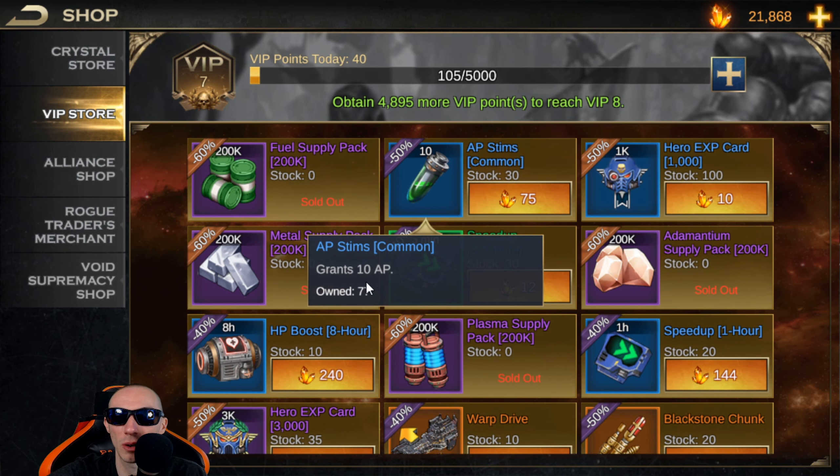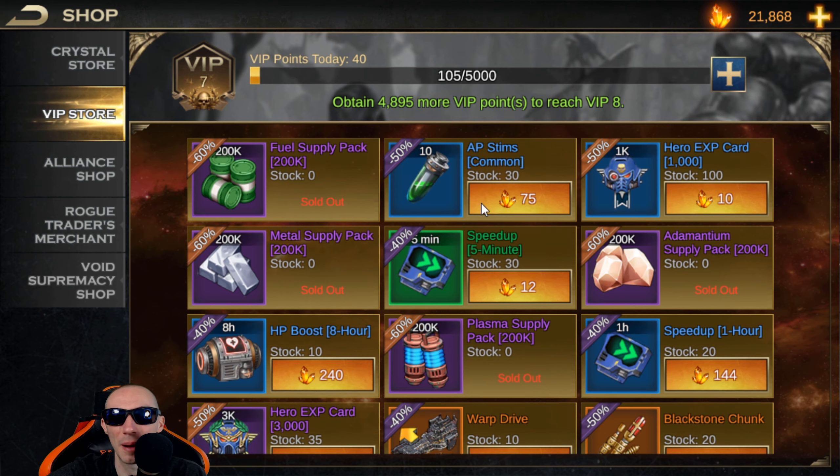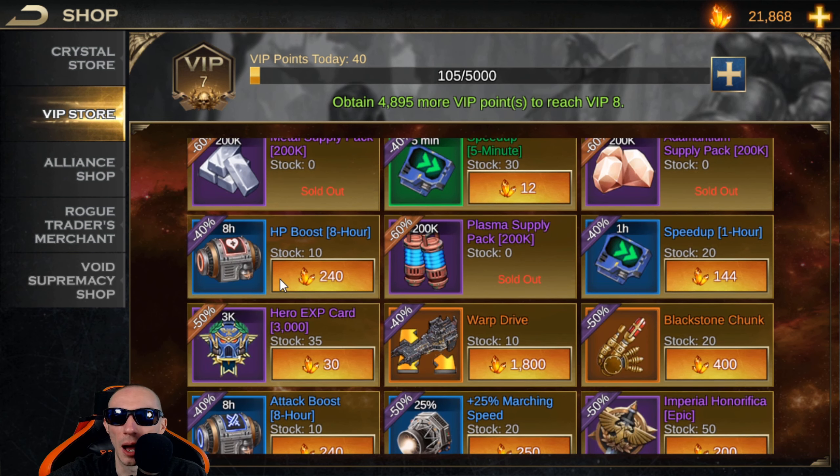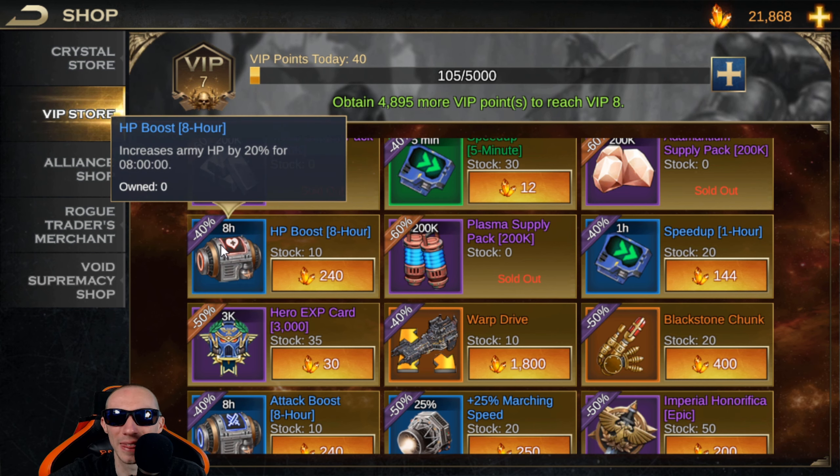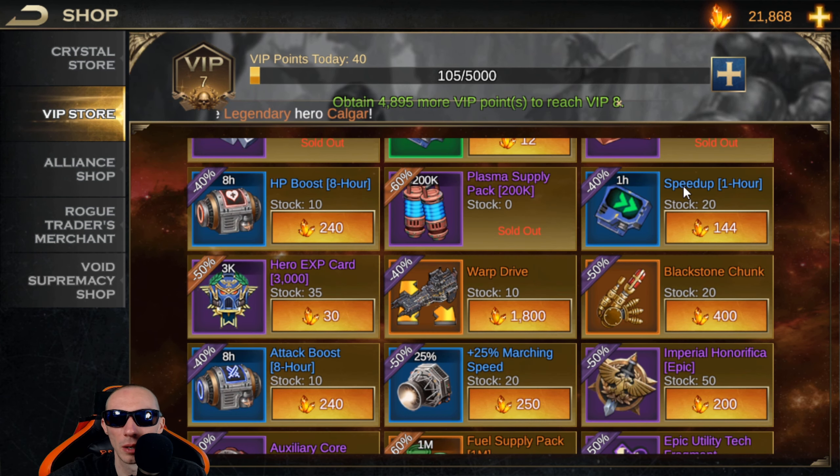Next we have the AP grant — 10 AP for 75 crystals. I'm honestly not a fan of this, I don't think it's a good buy. Then we have the HP boost for 8 hours at 240 crystals — this is another one I really don't suggest. It's kind of a waste of crystals; you can get these through events. I have like 21 one-hour HP boosts stacked up already.